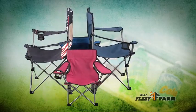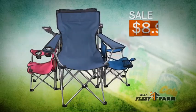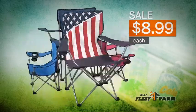Add seating to any outdoor gathering easily with folding armchairs for only $8.99. Choose from adult and kid sizes.